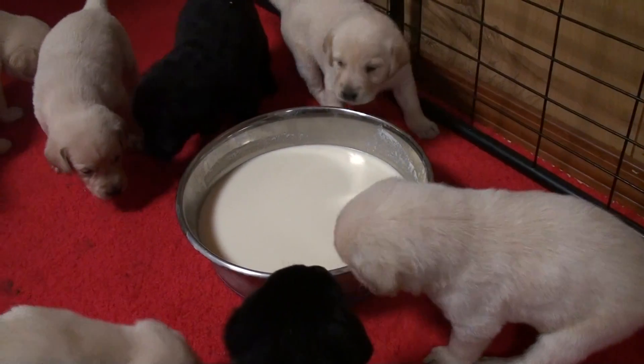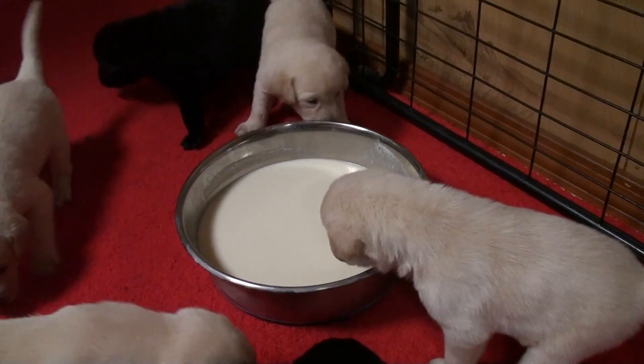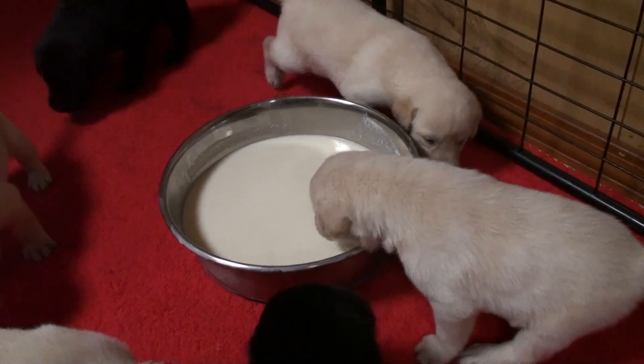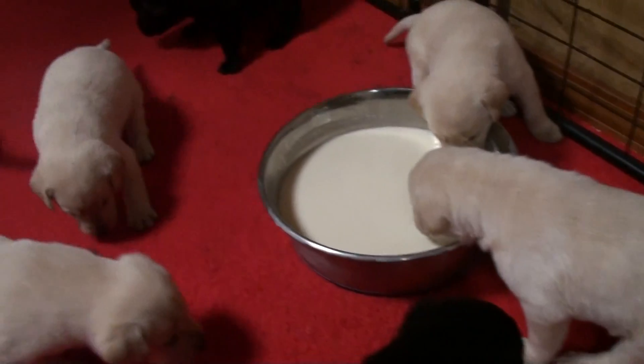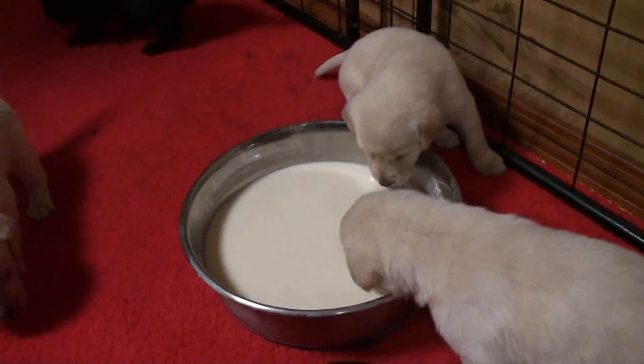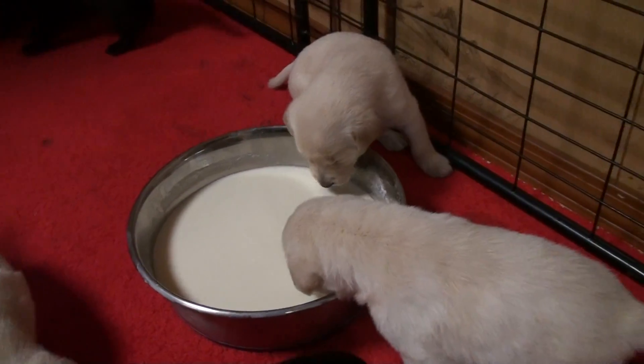They had their first meal last night and at the end they were licking each other's faces and ears and cleaning each other up. It was very cute. But of course they didn't have the camera.